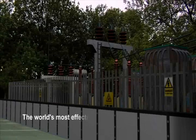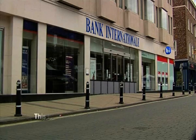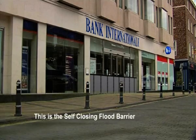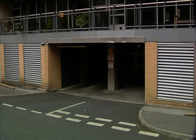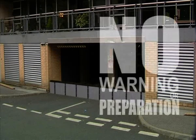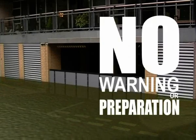This is the world's most effective flood protection — the self-closing flood barrier. No warning or preparation is required. The self-closing flood barrier lifts itself using the rising water level.